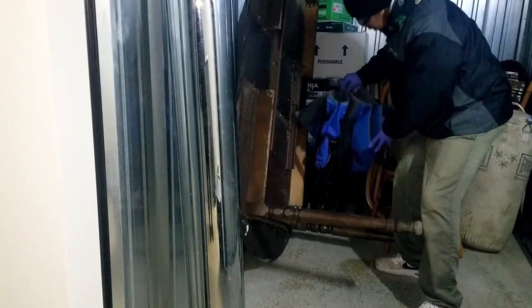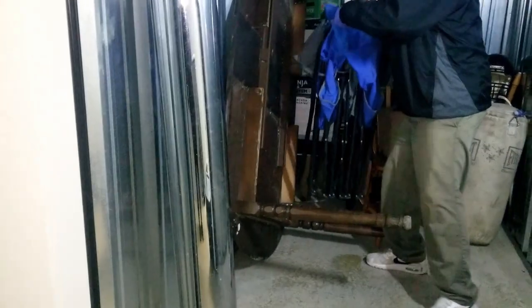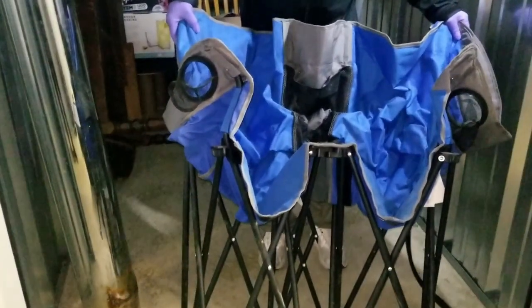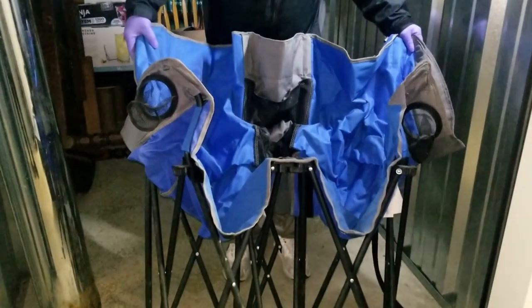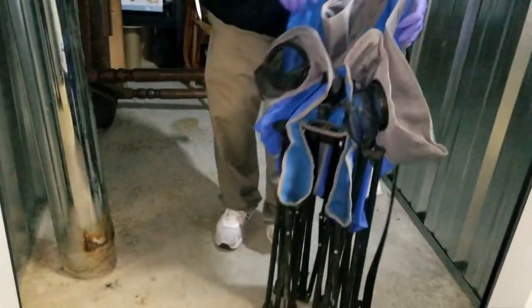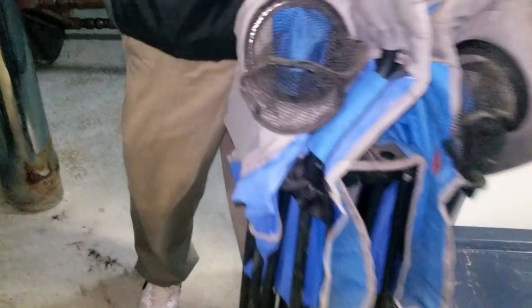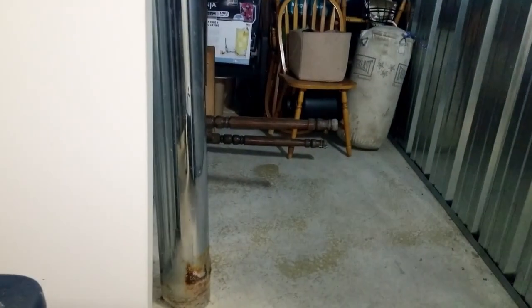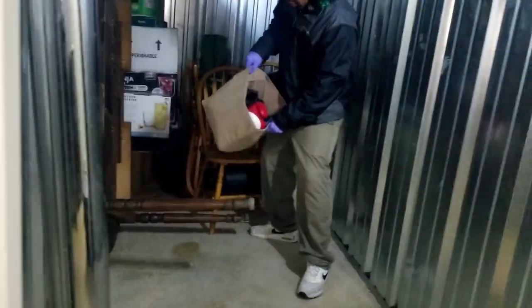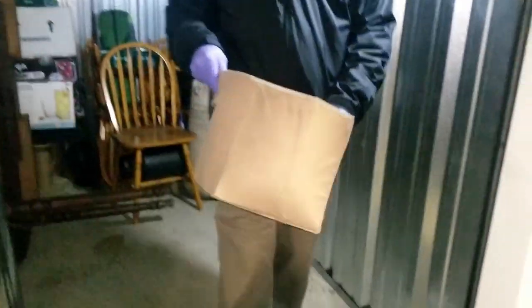Let's get the table out of the way. This looks like chairs — oh, it's a bench! Those are not cheap — they go for like $50 to $75 brand new. Nice find.